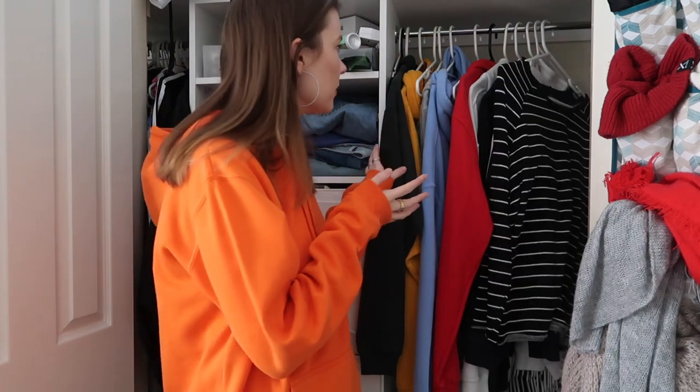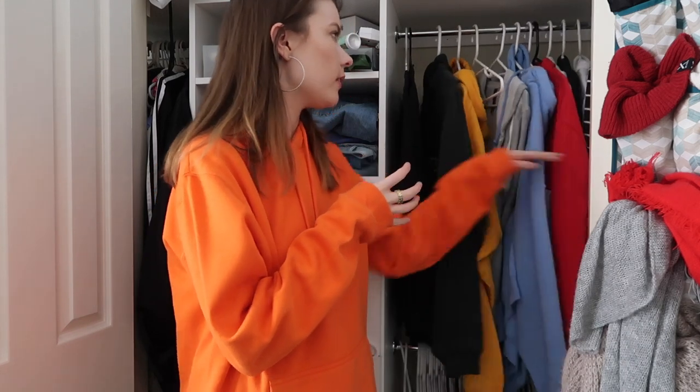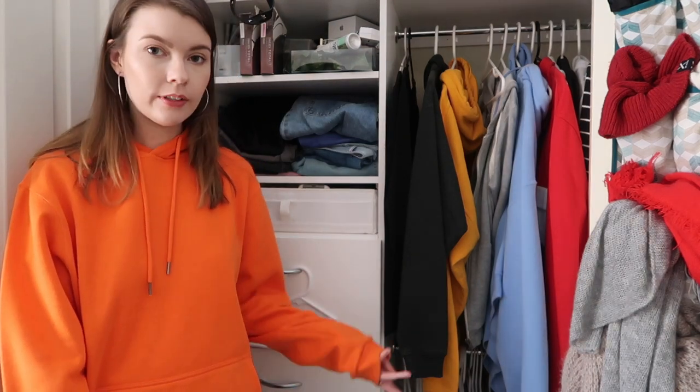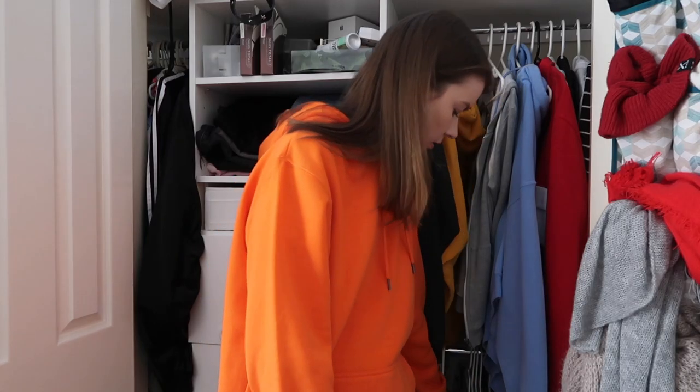That's the end of the hoodies and jumpers — I feel like I didn't cull too much but that's a pretty big difference. I think I'm pleased with that. So let's move on to the t-shirts. I've got a giant chunk of white t-shirts down there. Let's just get into it.